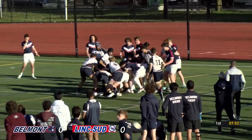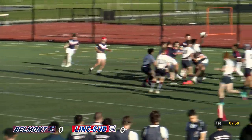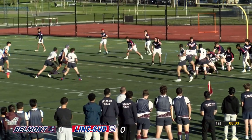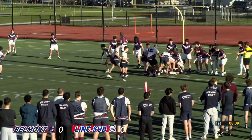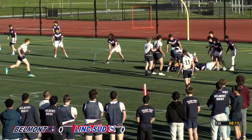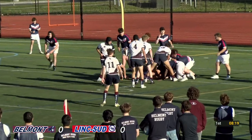Belmont mauling here. Maul collapses, ball comes out. James — to Jediah. Good solid defense there. Forwards reset. Close to the try line here — at the five. Belmont pressing hard.